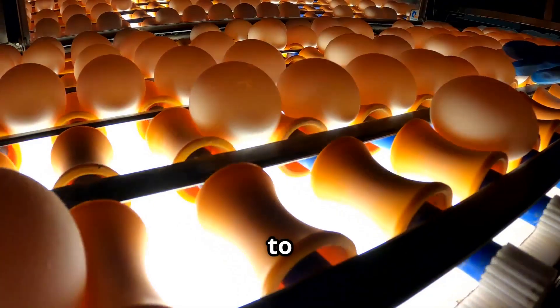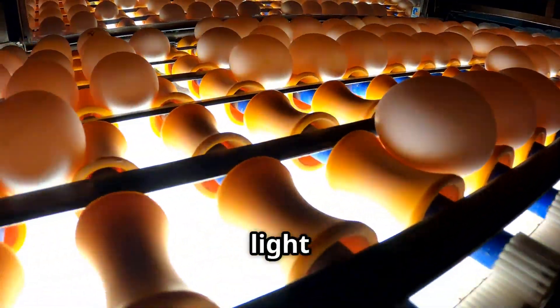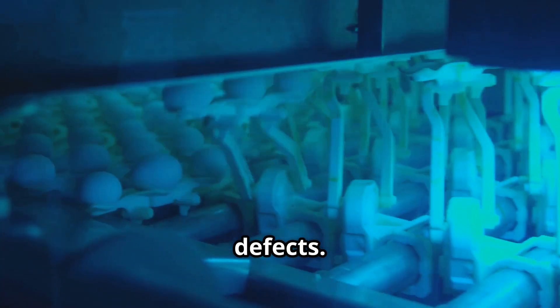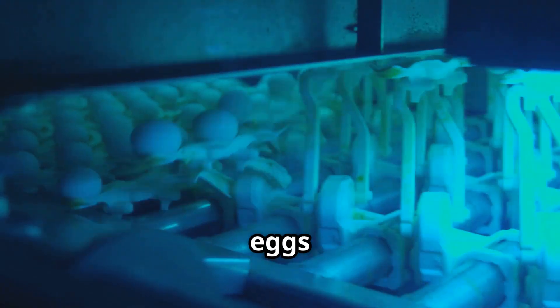Next, candling: bright lights are used to inspect for cracks and quality. This involves passing the eggs over a strong light source, illuminating the interior. It helps identify imperfections like cracks, blood spots or other defects. Candling is a crucial quality control step to ensure only the best eggs proceed.